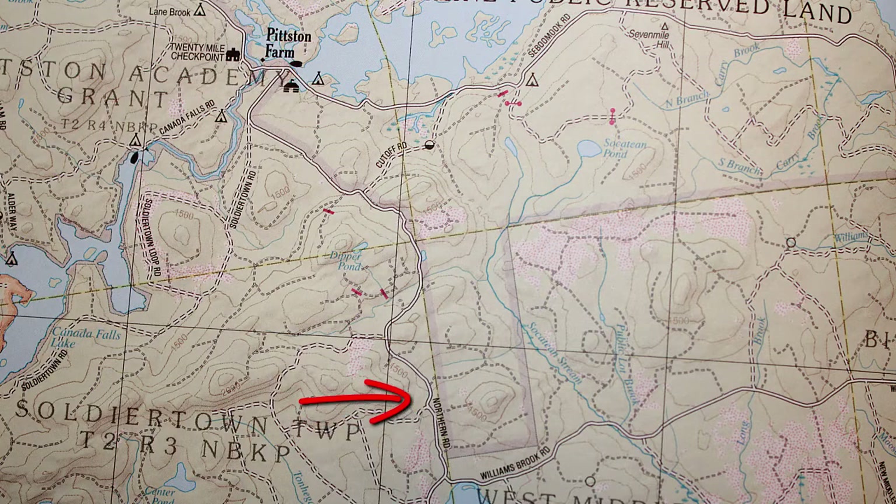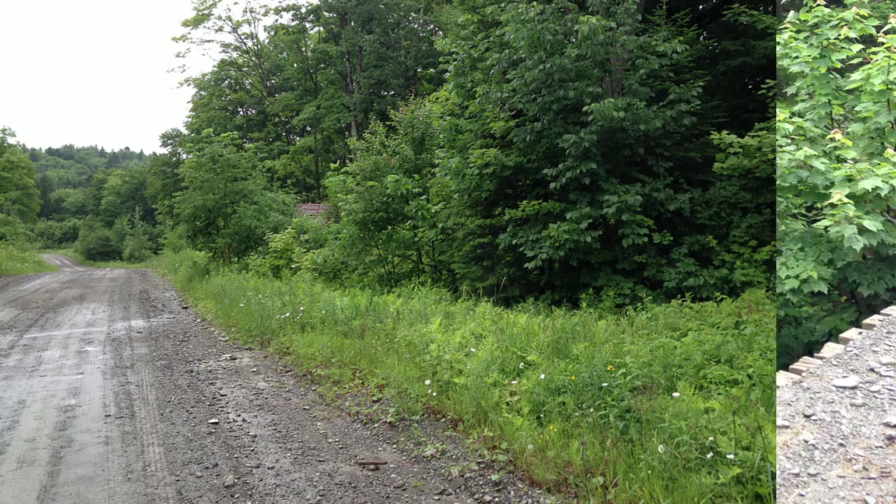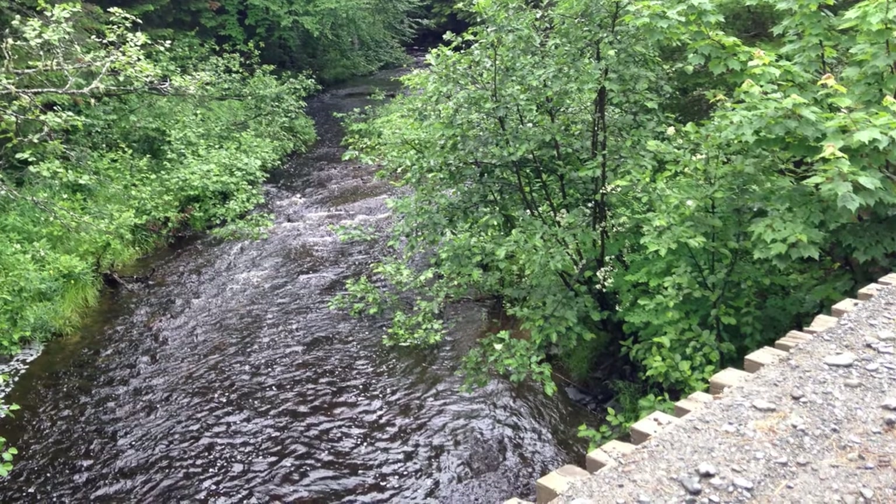The Northern Road runs through logging country that at one time was managed by the Great Northern Paper Company, which no longer exists. The Northern Road is fairly well maintained, but it is a dirt road. Several times we came across tree branches marking washed out areas and deep holes. We also had to keep an eye out for big rocks and puddles as it had rained heavily the night before our trip.